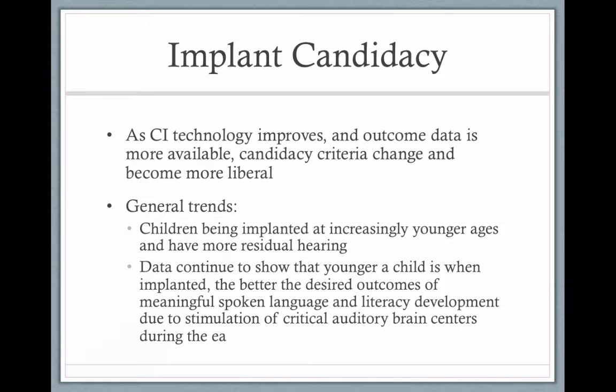Bilateral implants are now being done, and instead of implanting at 18 months, infants are now getting implanted at 12 months. The general trend is children being implanted at increasingly younger ages and with more residual hearing — less profound hearing loss. Data continues to show that the younger the child is when implanted, the better the outcomes.